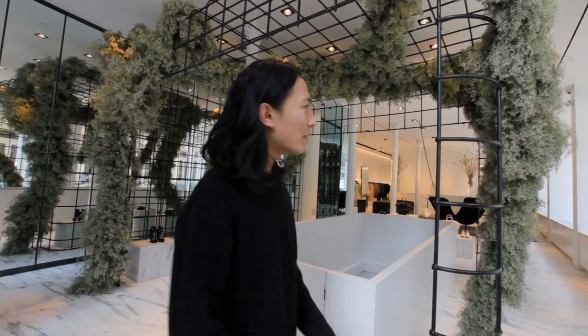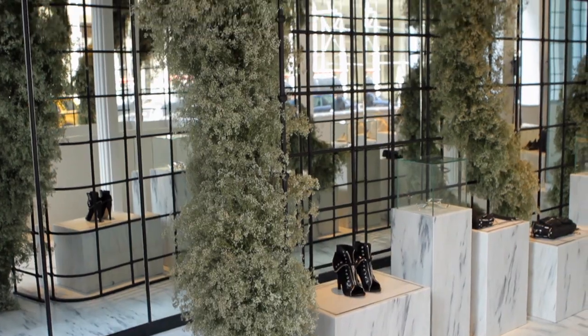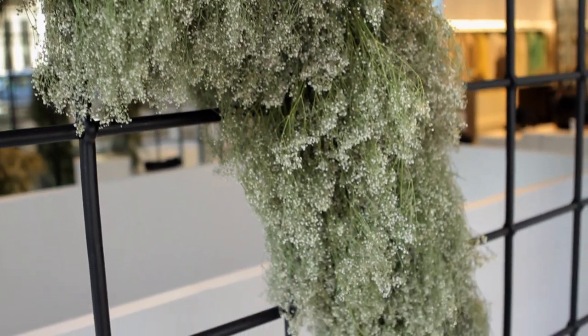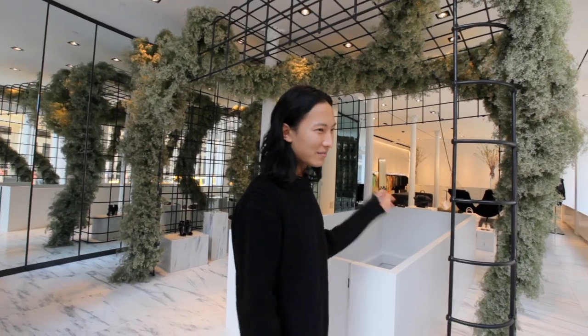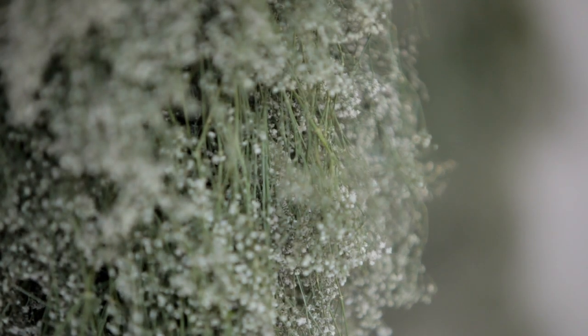We really wanted a moment when you first walked into the store. The first installation we worked on was with Jeff Lethem, the florist. He basically created this little mythical forest made out of baby's breath, and it became something quite abstract and impressive, done in repetition.